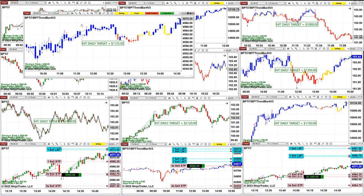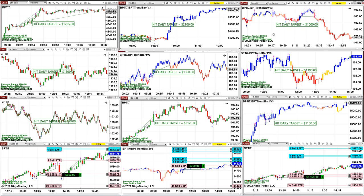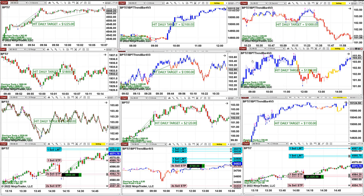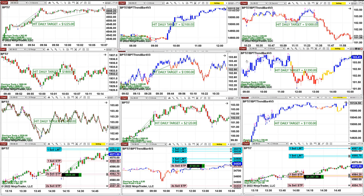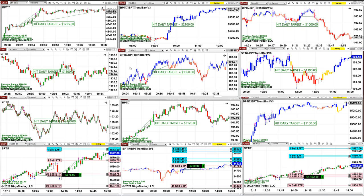The ES four minutes is 1,125. ES 14-second did the superior trade — 1,225. That four-minute: 2,100. CL 55-second: 1,000. CL five minutes: 1,390. CL 13 range: 1,390.